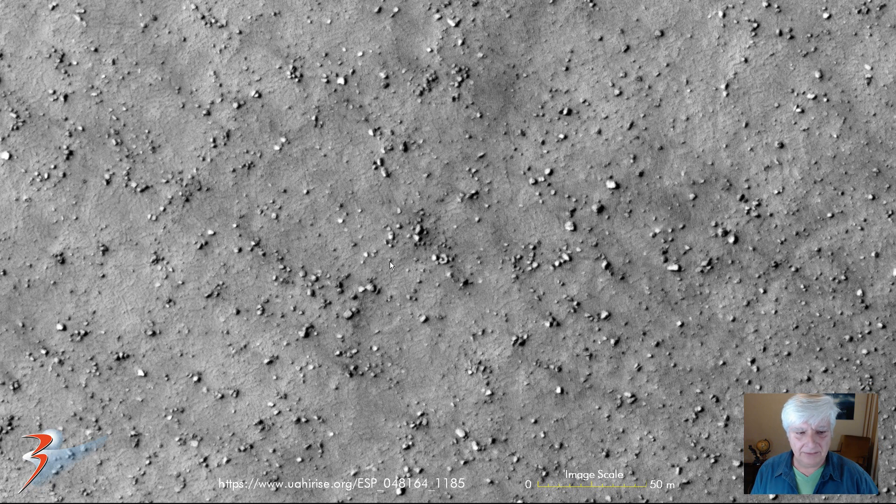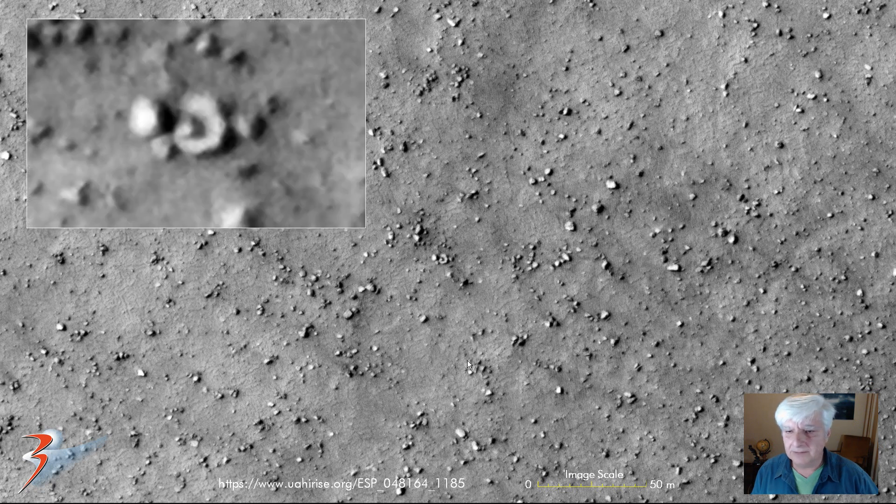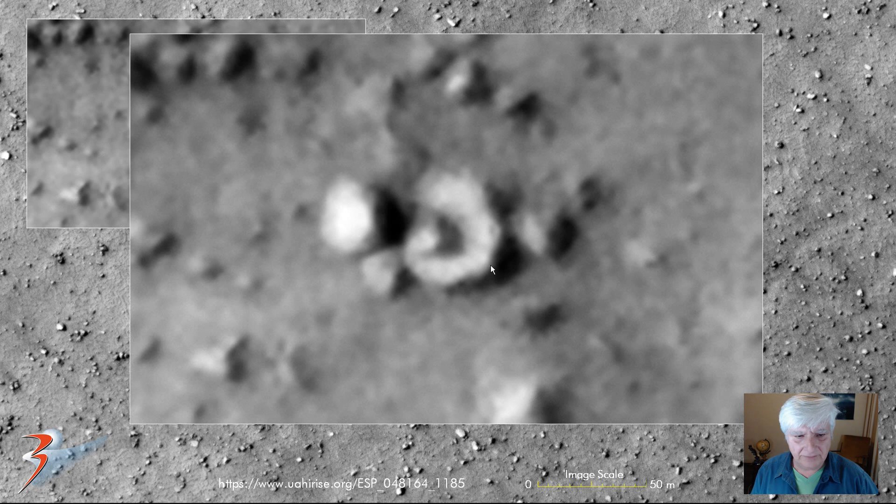Check out that anomaly there — that's about six meters across. Let's zoom in on that: it's another one of these hexagonal shapes with a dome right there in the center. Not sure if that's a craft, like a saucer with a dome on top.